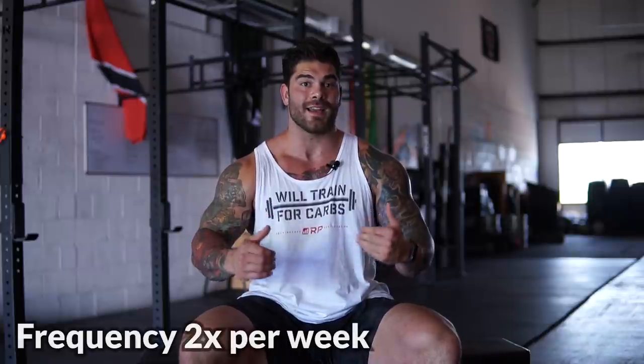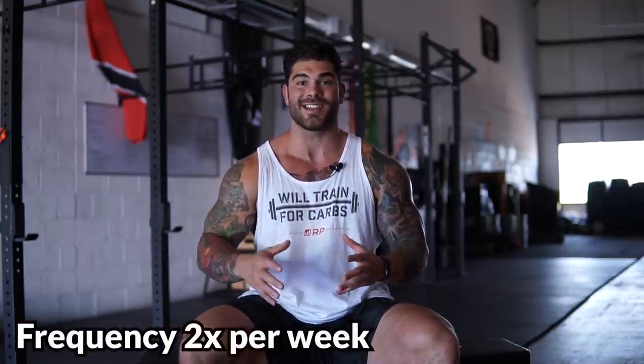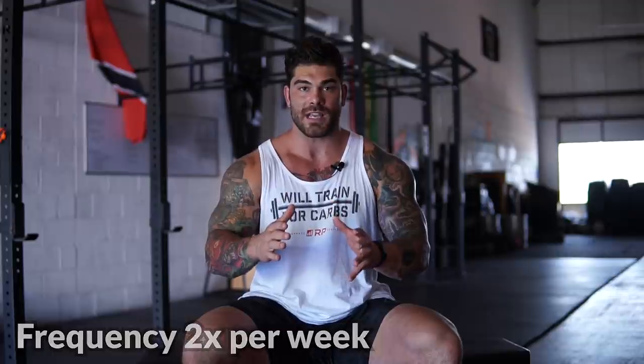Frequency also has a big role to play. When I first started training my chest, I was only doing the typical bro split of one time per week. As I've become more advanced, I like a higher frequency — I like to hit my chest minimally twice per week. If you're just doing one time per week, that is not going to be enough, and you should at least be doing chest twice per week for maximum gains.